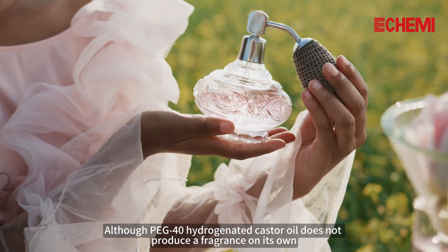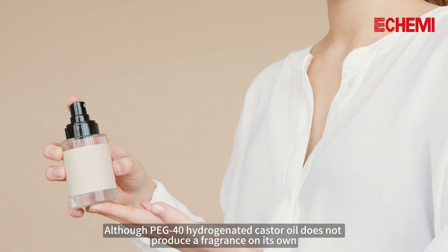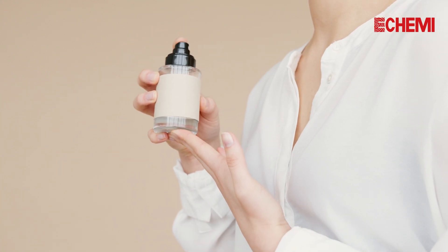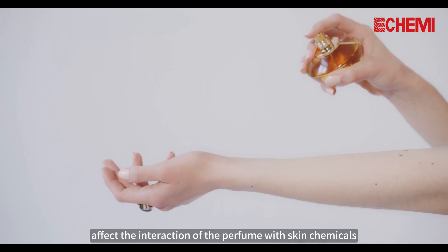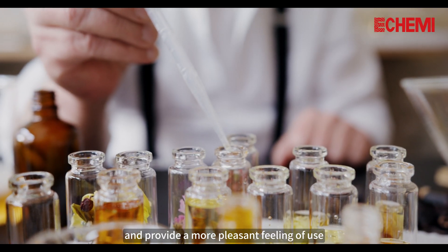3. Odor Enhancer. Although PEG-40 Hydrogenated Castor Oil does not produce a fragrance on its own, its presence can subtly enhance the overall odor and sensory experience. When sprayed with perfume, it helps to evenly disperse the fragrance, affect the interaction of the perfume with skin chemicals, enrich the overall aroma profile, and provide a more pleasant feeling of use.